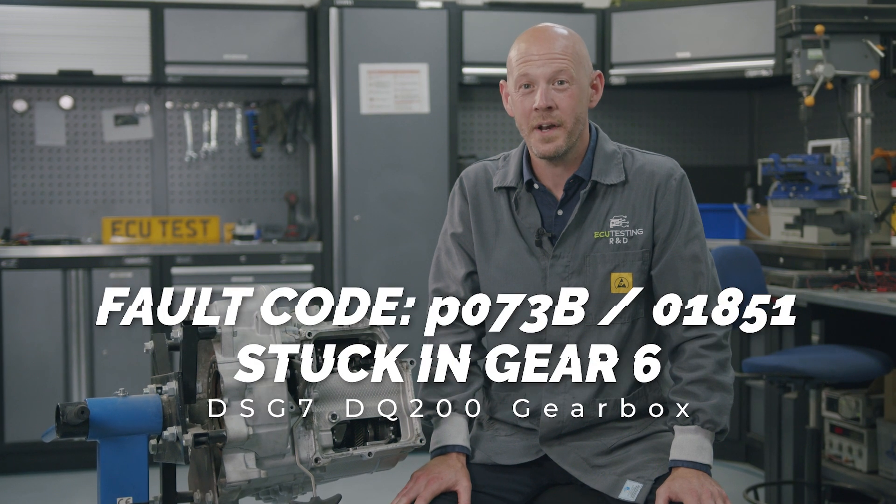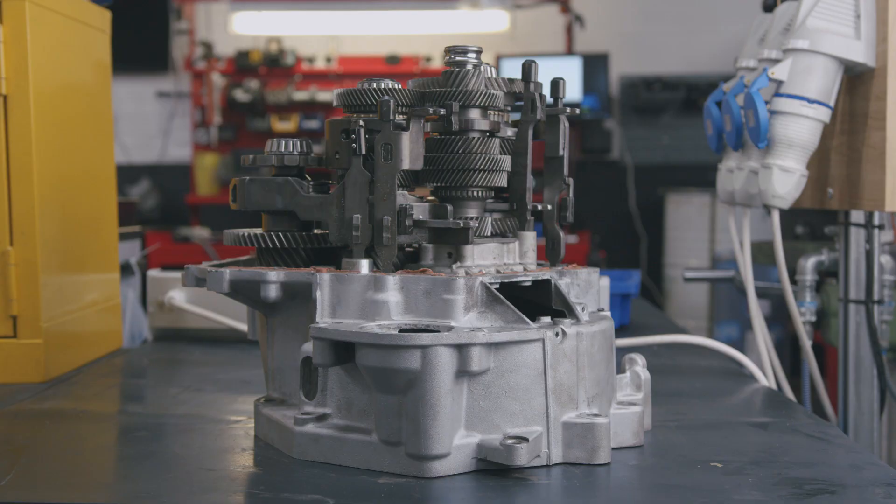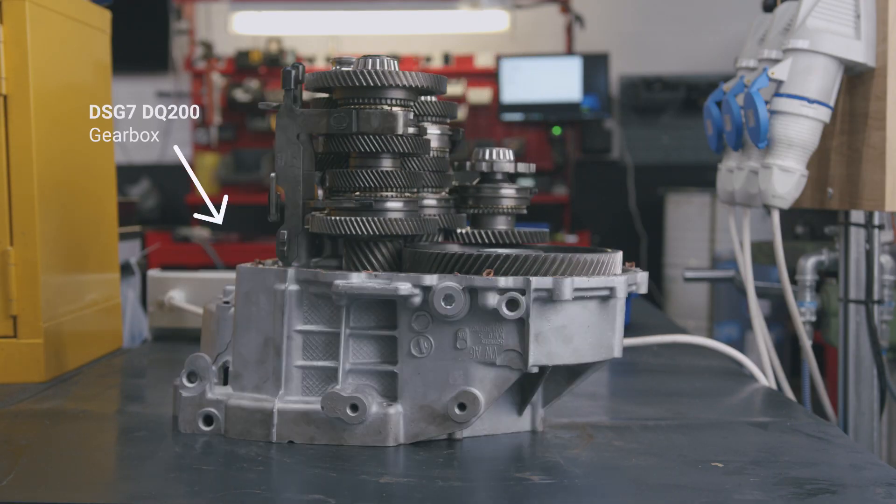In this video I'm going to run you through the common cause of the fault code 01851 stuck in gear 6 on Volkswagen and Audi group vehicles fitted with a DSG7 DQ200 gearbox.